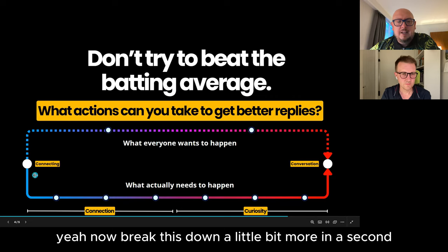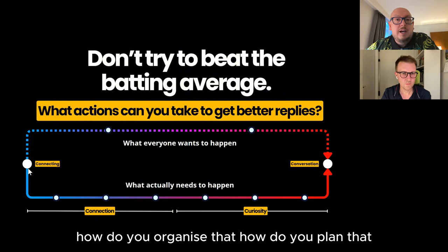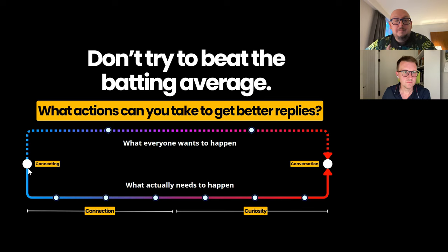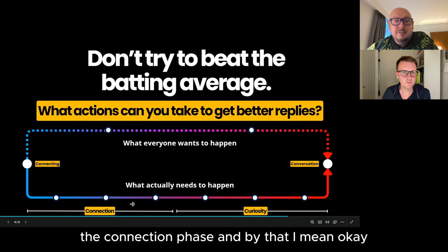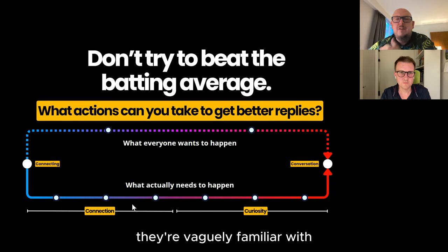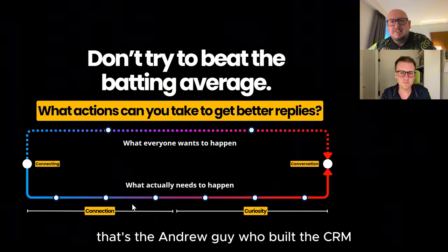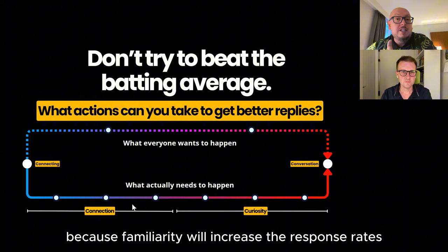What we're going to talk about in the next few minutes is how do you organise that? How do you plan that? What does the day-to-day look like? Because it's quite difficult if you don't have a plan — it's just chaos. We've got to get connected, and then we've got to go through what I call the connection phase. I mean, I've got to build some rapport so they get to know my name and are vaguely familiar with me.